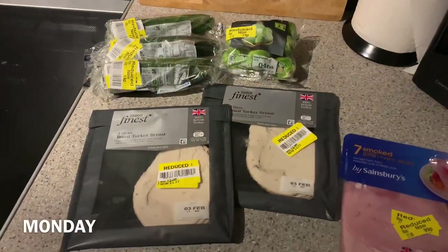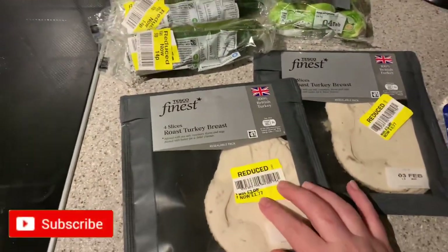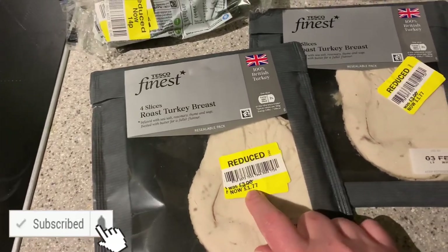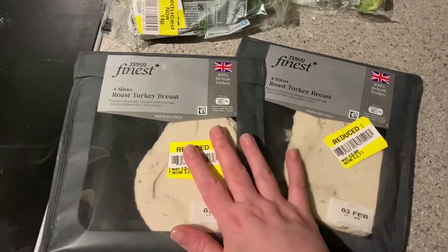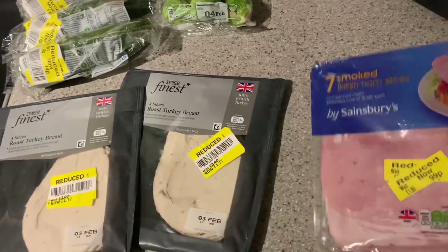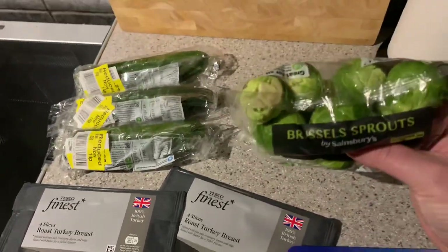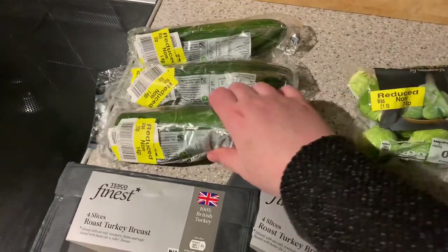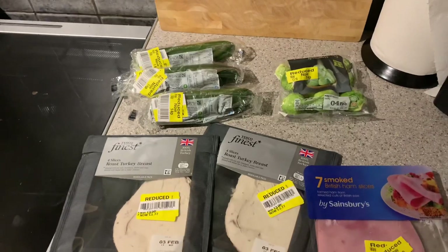Here are Monday's keto yellow stickers. I've got two packages of sliced turkey breast - proper slices, the original price is there. I don't think I'm actually going to eat this; my cats will probably have it. I've also got a little packet of ham. I've got a little package of Brussels sprouts which I'll probably have some of tonight, and I've got three halves of cucumber for 14p each.